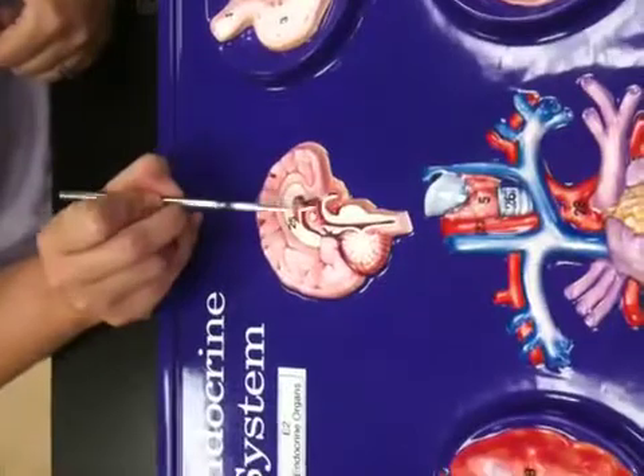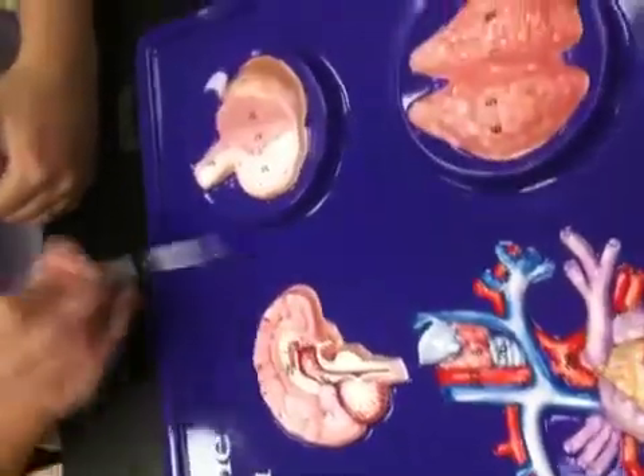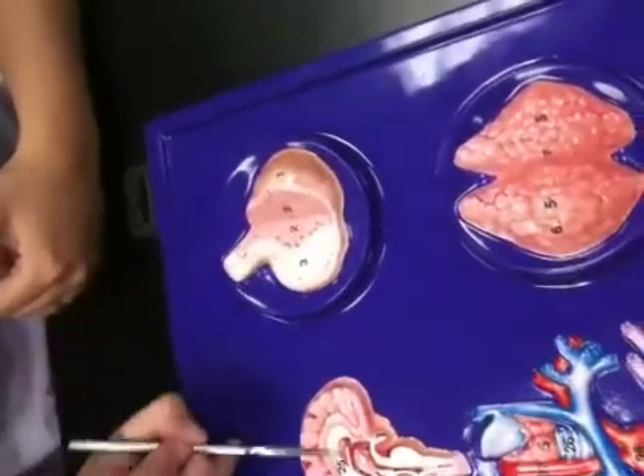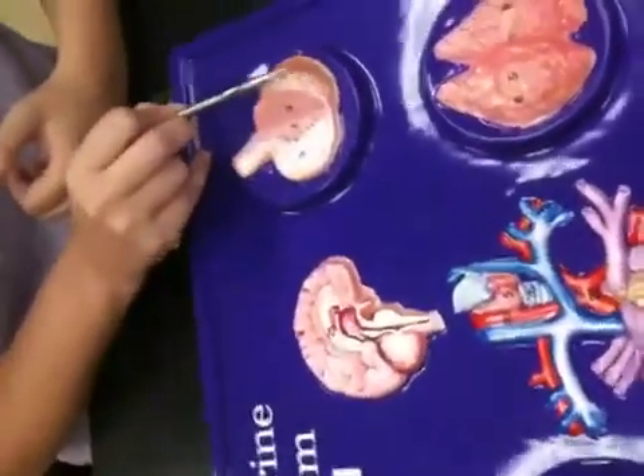They want you to be able to find the pituitary. The portion here in white is made up of nervous tissue — that's our neurohypophysis. The one in pink is the adenohypophysis.